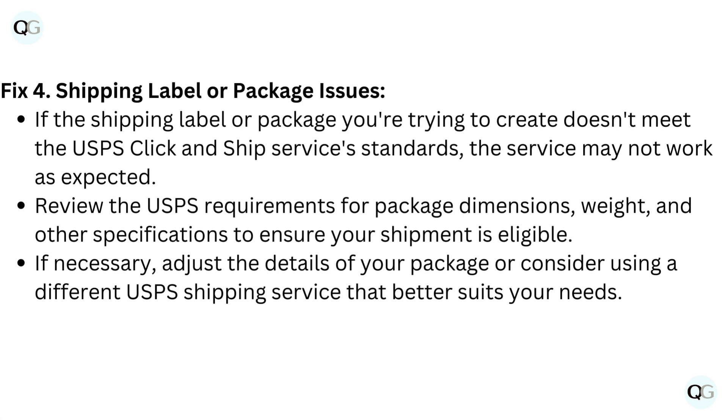Fix 4: Shipping label or package issues. If the shipping label or package you're trying to create doesn't meet the USPS Click and Ship service's standards, the service may not work as expected.